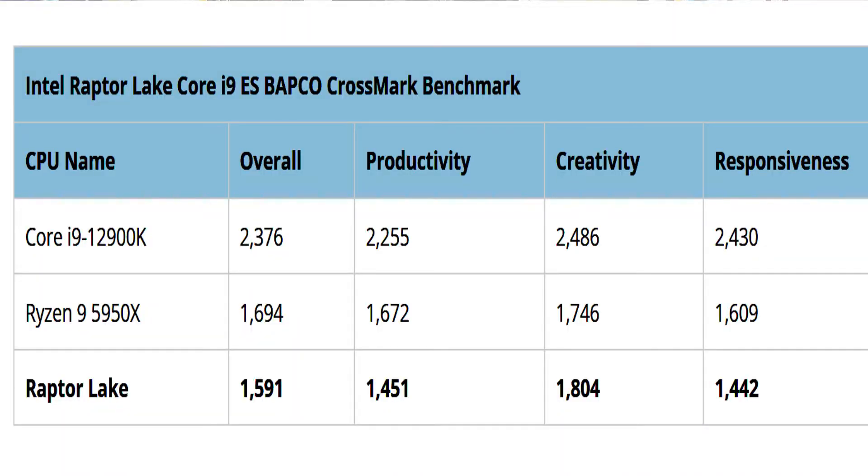According to previously leaked data, the lineup will consist of three segments leaked in recent power recommendations: K-Series Enthusiast SKUs rated at 125W, 65W mainstream SKUs, and 35W low-power SKUs. The top-end variants will get up to 24 cores, followed by 16-core, 10-core, 4-core, and 2-core variants.